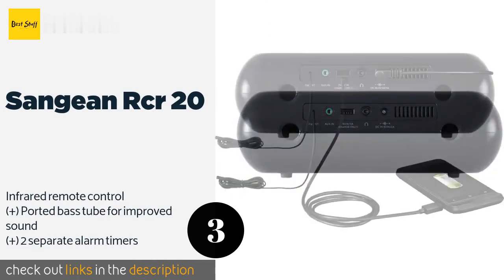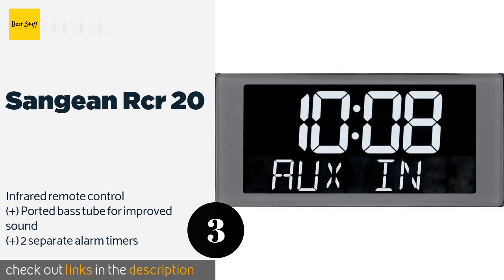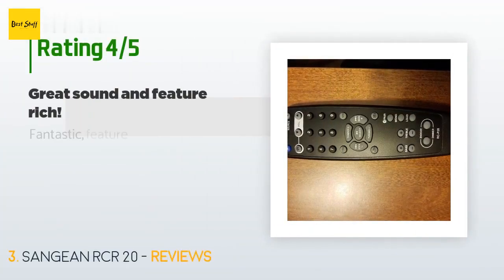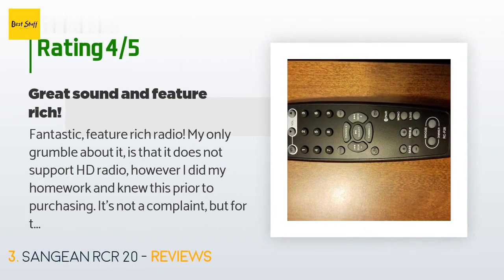The next product in our list is the Sangean RCR20. The Sangean RCR20 is equipped with a high-contrast, easy-to-read backlit LCD and a convenient battery backup feature that allows the unit to continue working in the event of a power outage. Additionally, it will retain in its memory up to 10 radio station presets. The price is around $78. The average rating is 4.2 stars with more than 401 customer reviews.